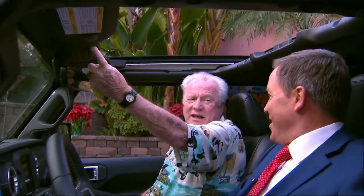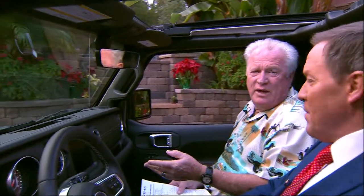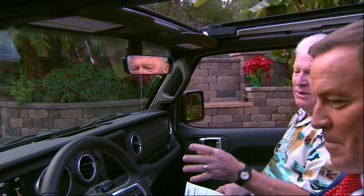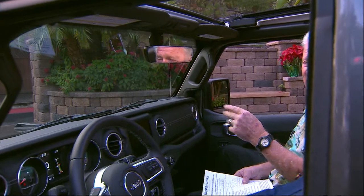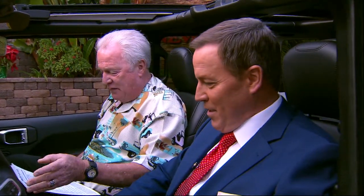If you ever had a Jeep before and had to compromise because you didn't get the smooth ride on the freeway, you didn't get decent fuel mileage, it was a little skitzy — well Jeep says enough of that. This thing drives like a big SUV, but it'll climb anything. It is the king of off-road.